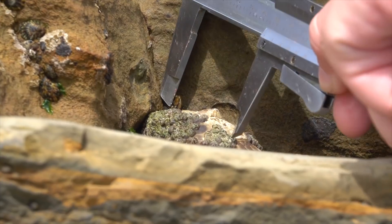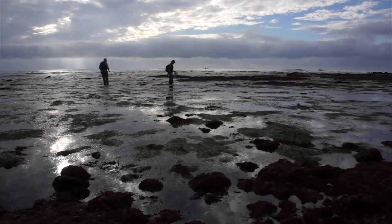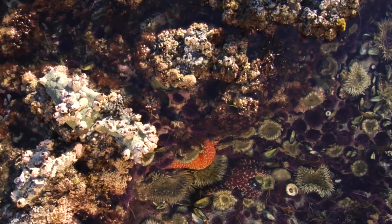We began monitoring our rocky intertidal ecosystem in the 1990s. Within the first five years, we found that seven of the 13 species we were looking at were in severe decline.